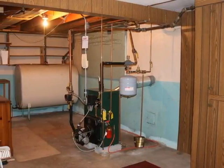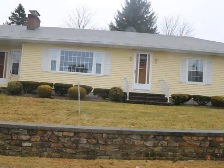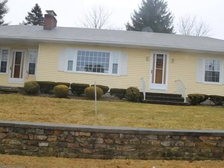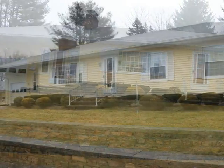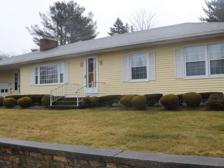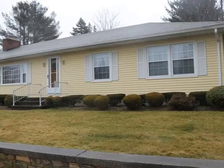Hot water heat by oil is modern and well maintained, ready to move right in. You will love to call this home. Contact us today for a personal showing of this fine home.